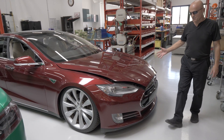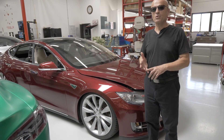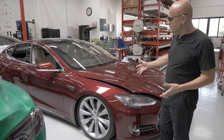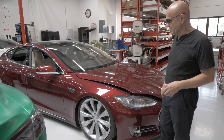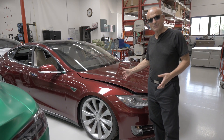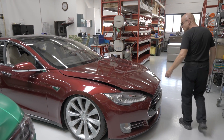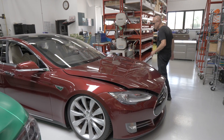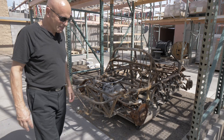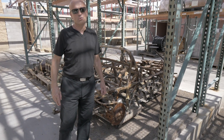We also buy Model S cars and flood damage cars. This was a car involved in the Florida hurricanes — it's actually VIN number 69. This is a signature car; in my estimation it will be highly collectible someday because somebody may want one of the first 100 Tesla Model S cars off the line.